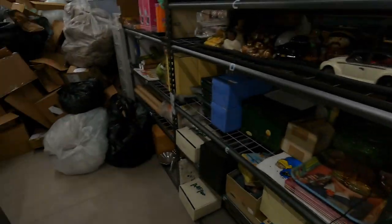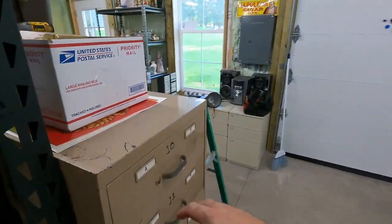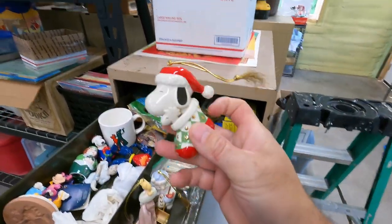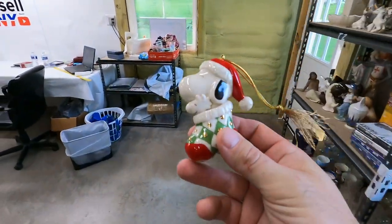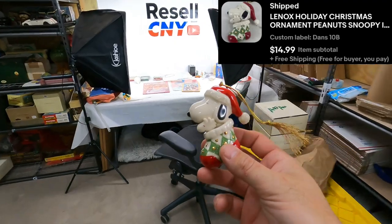Nice one from 10B again — one of these guys. $15 free ship. Who makes this Lennox ornament? Obviously it's Snoopy in a stocking. $15 free shipping. That's a step up.